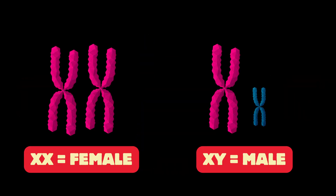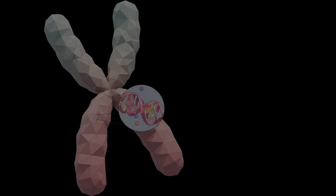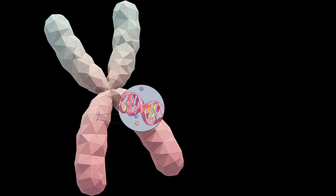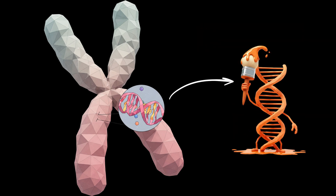Females typically have two X chromosomes, while males typically have one X and one Y chromosome. Within chromosomes, there are even tinier sections called genes, which are the instructions for specific traits like fur color. And for these genes, there can be different options or versions — we call these alleles.